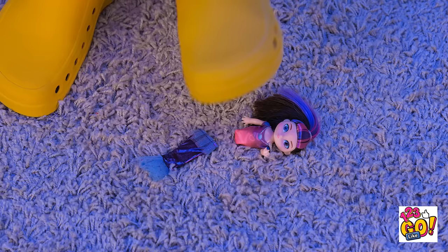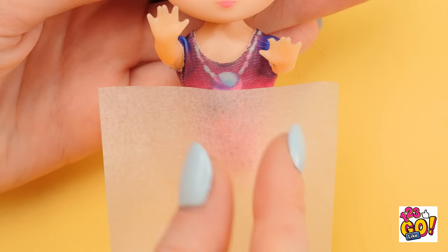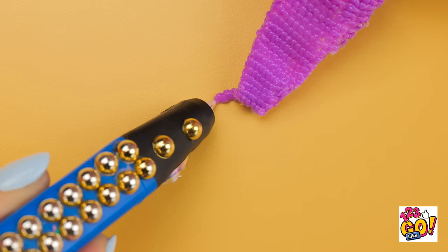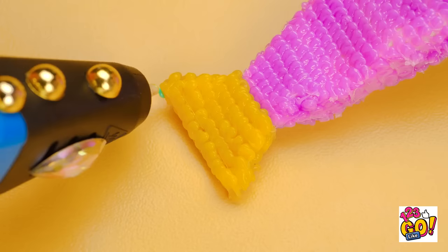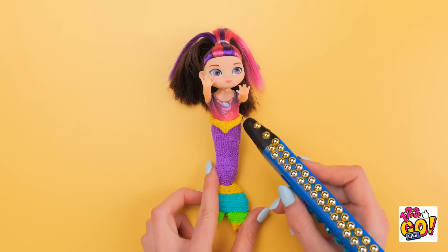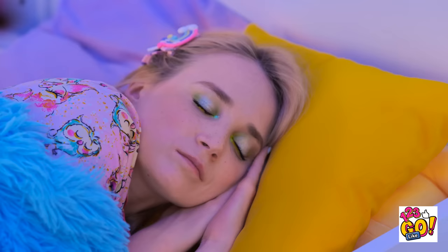I broke her doll! She's gonna be so upset when she finds out! What am I gonna do? I know what I can do — come here, dolly! Time for some repairs! Don't let me down, 3D pen — I really need you this time! I'm gonna try to make it look like fish scales so the mermaid tail looks more real! And now for the fins at the bottom! Yellow seems like a good color to start with, but I'll use a bunch because I want it to be pretty! Now for some finishing touches… And I'm done! That turned out really cute! I think she'll be happy with the results! I'll just leave dolly here for her to find. Sleep tight!